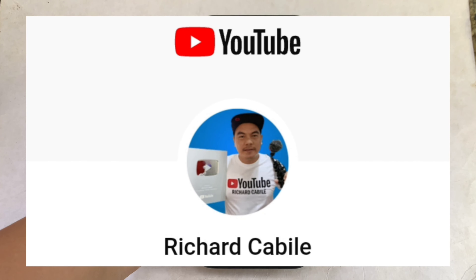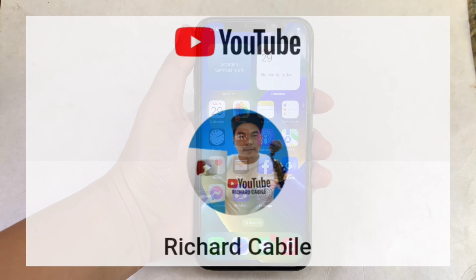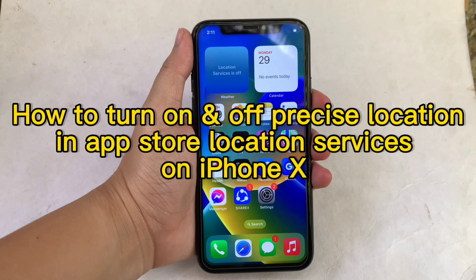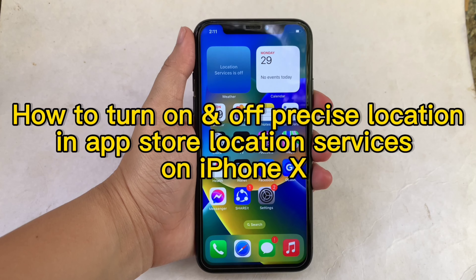Hi, welcome to Richard Kobili's YouTube channel. For today's tutorial, I will be teaching you how to turn on and off precise location and App Store location services on iPhone X.